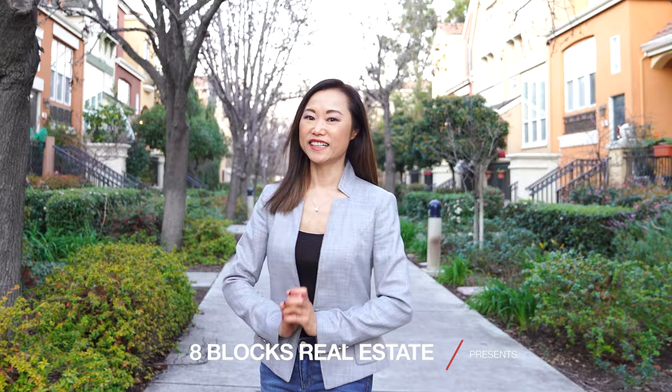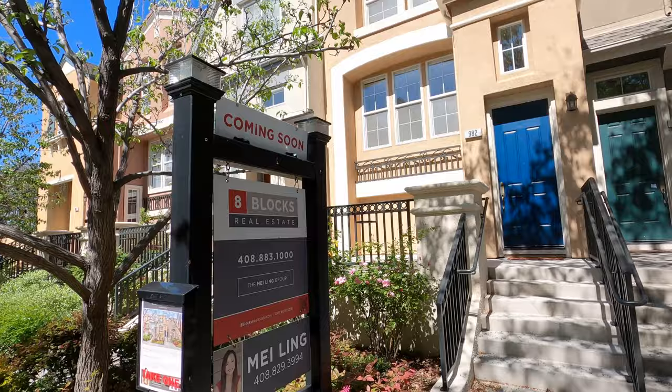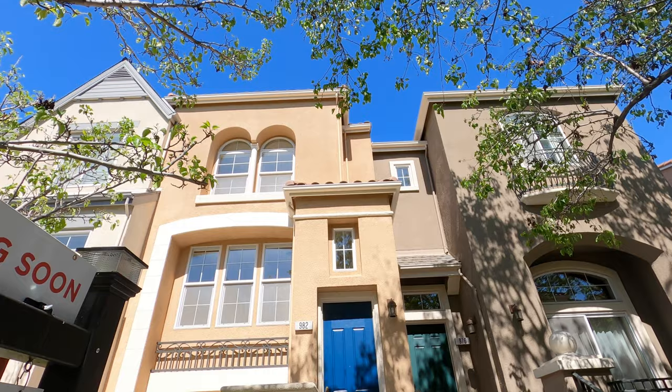Hi there, my name is Mei-Ling from 8 Blocks Real Estate. I just got my new listing at 982 Coat Place in Santa Clara, California. The tenant just moved out and we're going in to check if there's anything we need to do to get this house prepped before we go on the market. Let's go in to take a look.